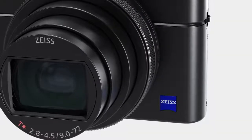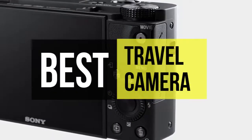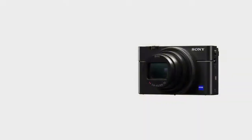Hey guys, welcome back to our YouTube channel. So today, we will be talking about the best travel cameras of 2022. Without further ado, let's jump into the video.